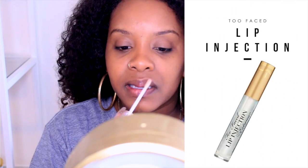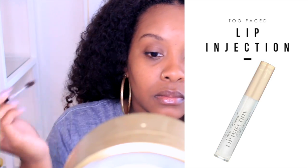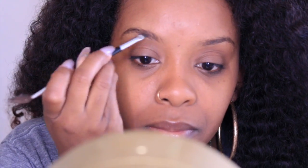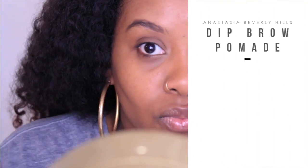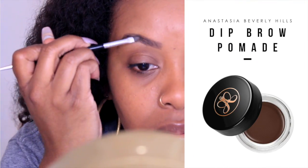This is the Too Faced Lip Injection product. I love it. It really does plump your lips. No matter how big your lips are, you can always add some plumpness — it makes my lips look amazing.